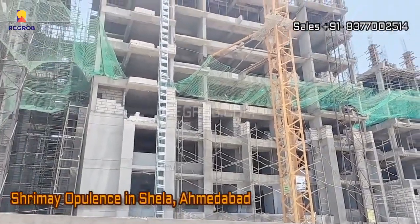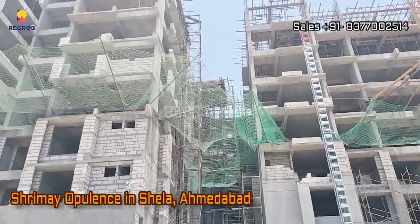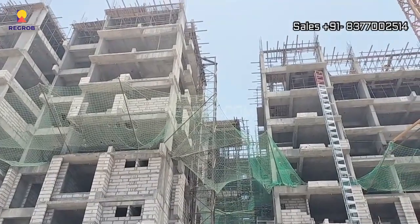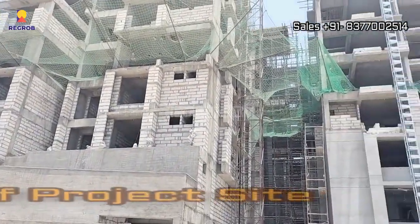Hi, viewers! In today's video, we are taking you to Shreemey Opulence, a fantastic residential project nestled in the heart of Ahmedabad. As you can see, we are right at the project site, and it's buzzing with construction activity.